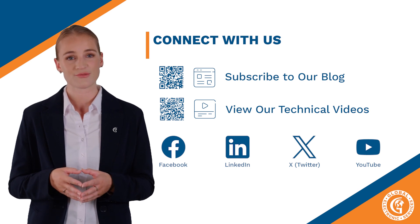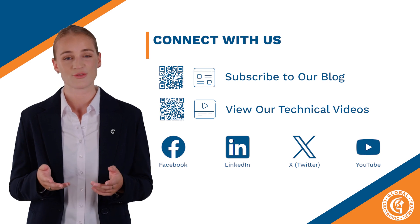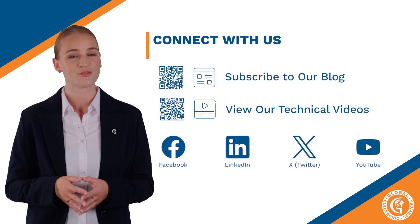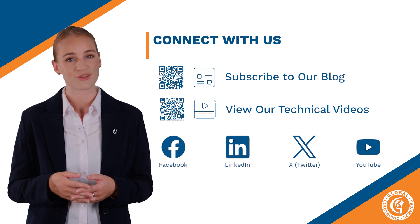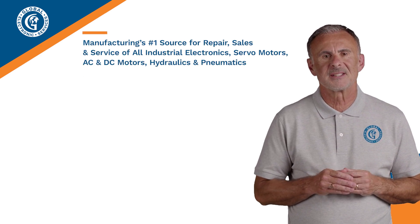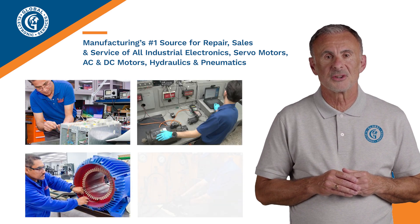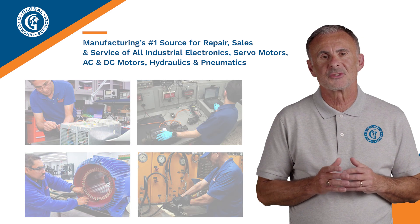Again, I am going to bring in our friend Vincent to speak with you on how we are able to be manufacturing's number one source for repair, sales and service of all industrial electronics, servo motors, AC and DC motors, hydraulics and pneumatics. Please welcome our lead engineer, Vincent. As she said, we are experts at repair, sales and service of all industrial electronics, servo motors, AC and DC motors, hydraulics and pneumatics. Let's dig a little deeper into each individual category.